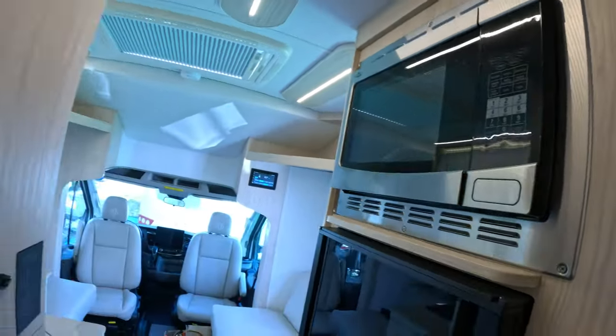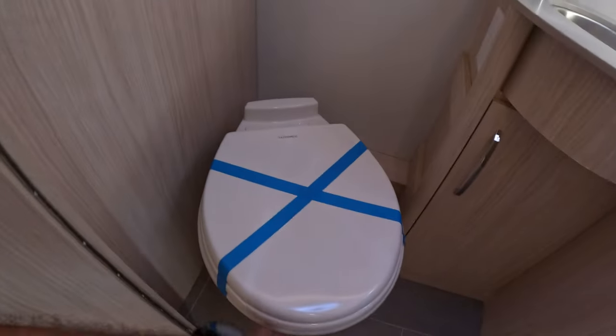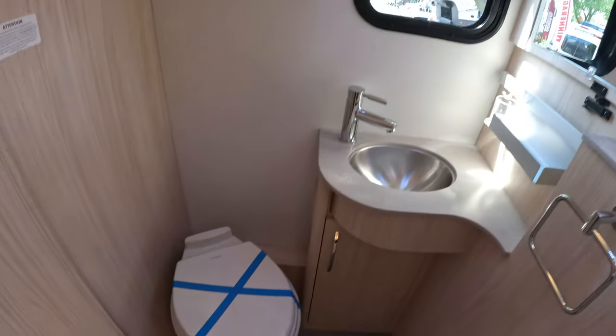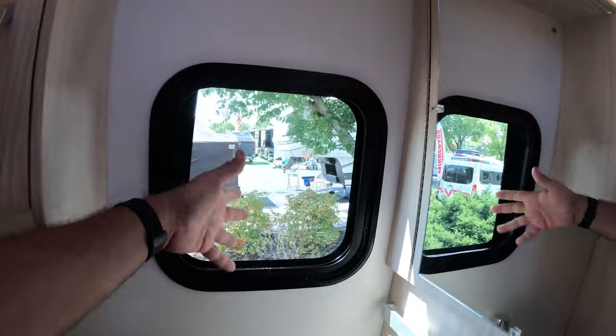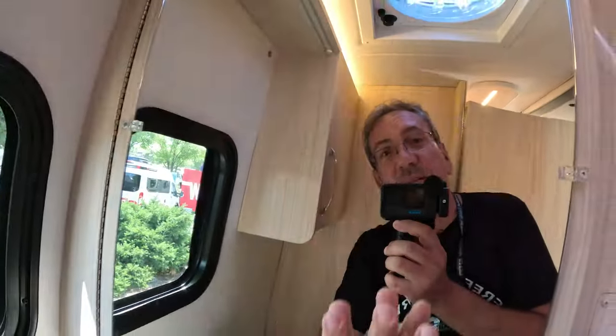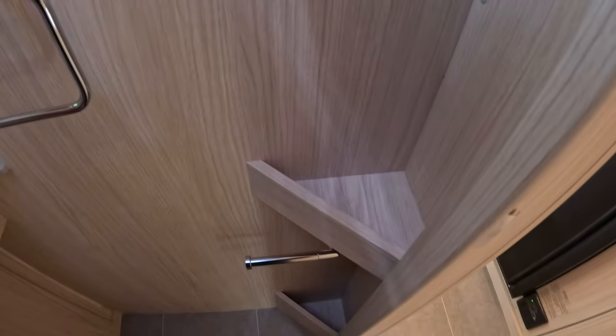Convection microwave here. And then the bathroom — this is the head. Porcelain toilet; we wouldn't have it any other way. Here we have some storage, a nice window just in case you get bored and want to look outside, and a nice mirror. Everything is very premium materials, and there's even a toilet paper dispenser.